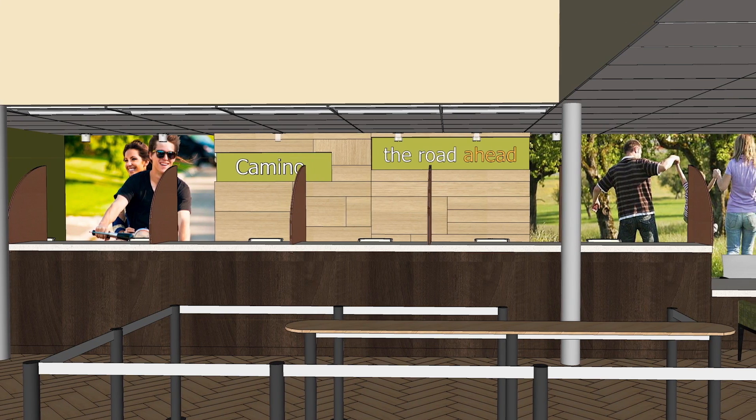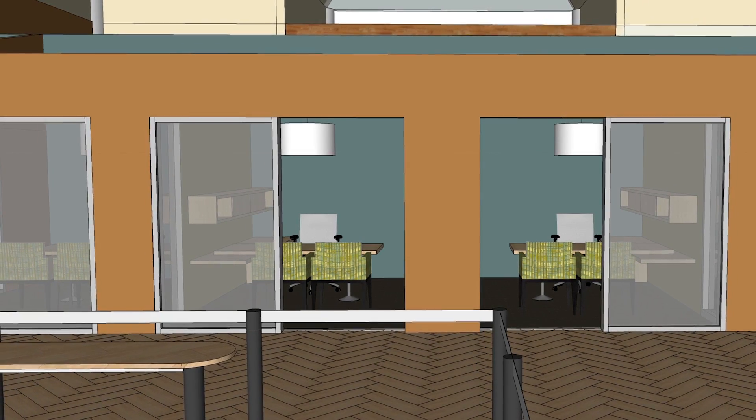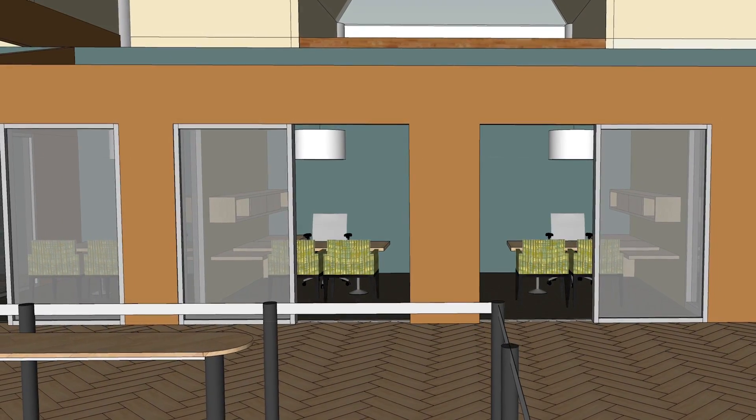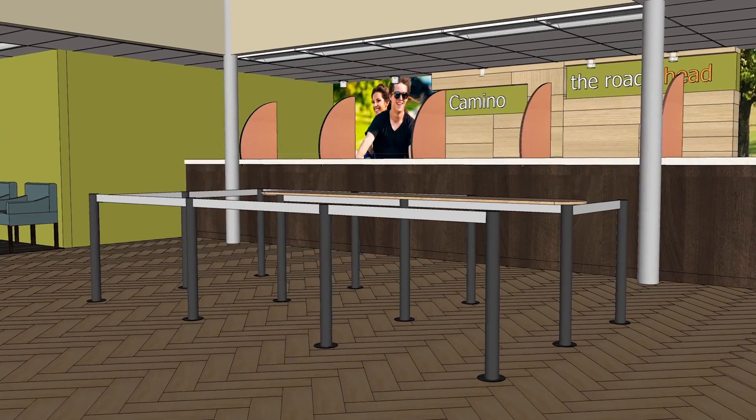The benefit of doing this remodel allows us the chance to move a couple of walls so that we actually have a larger — what looks like a larger — teller line. The majority of members that come into this office are here to do a transaction: a withdrawal or a deposit, and they come to see a person. So it's important for us to fix that space so that it feels open and inviting to them.